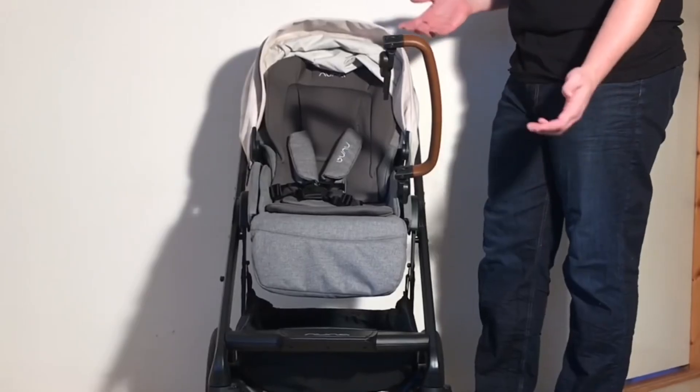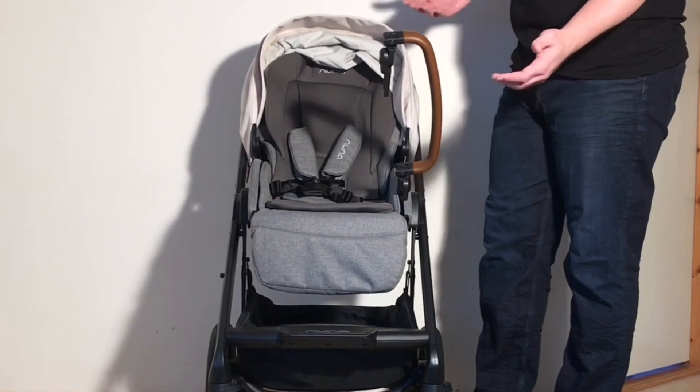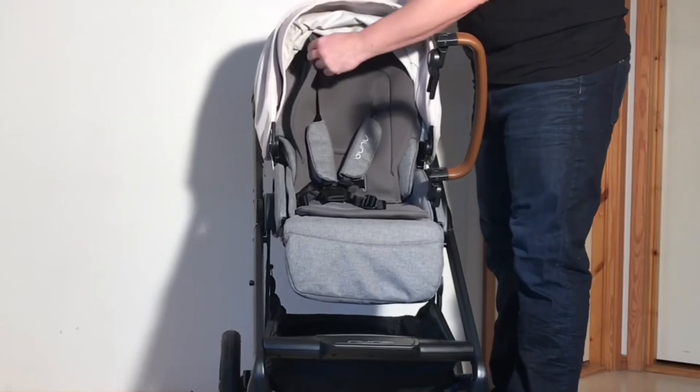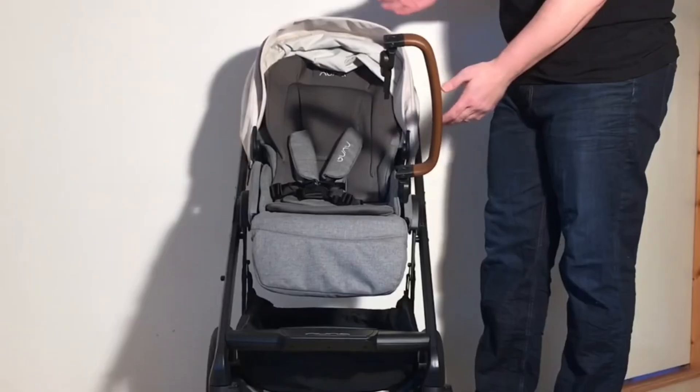As far as child comfort is concerned, on the positive side, the Mix Next seat is highly adjustable, with both a full flat newborn-acceptable recline and a good vertical upright position. It also has a large mesh window behind the seat liner that provides added ventilation in warmer climates.